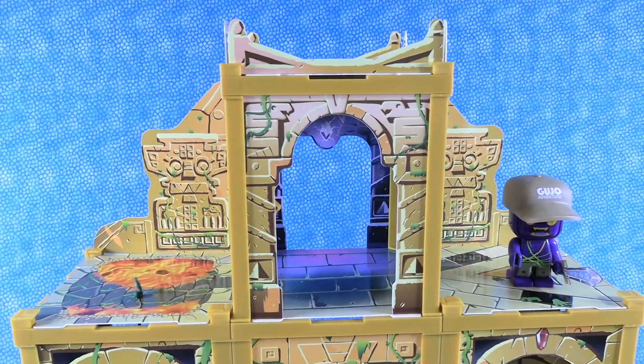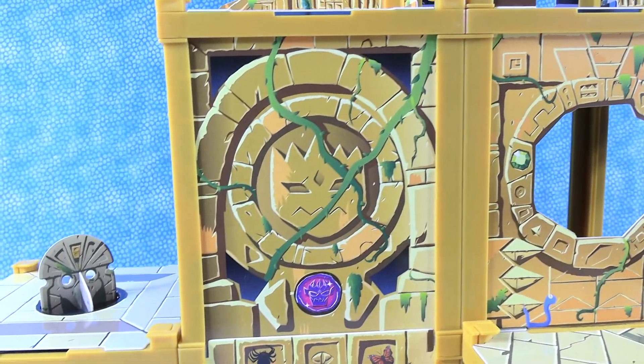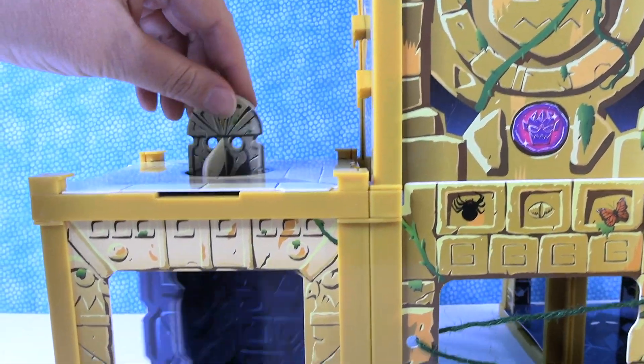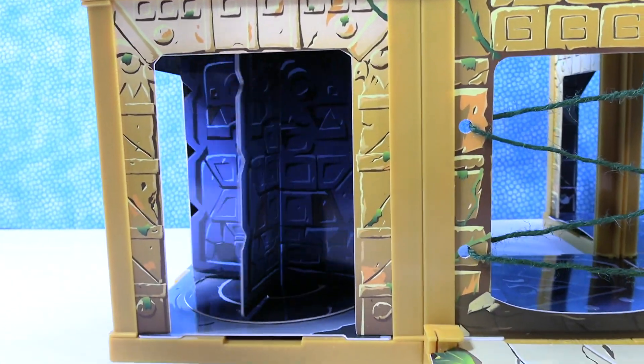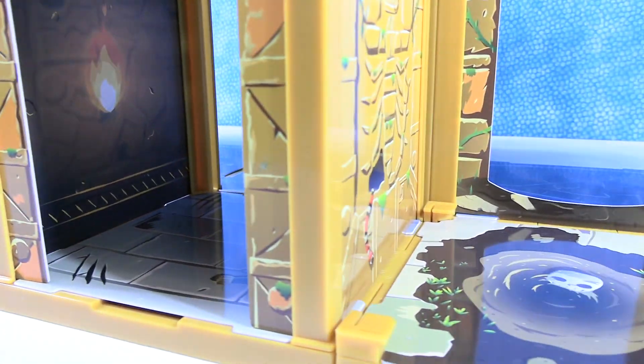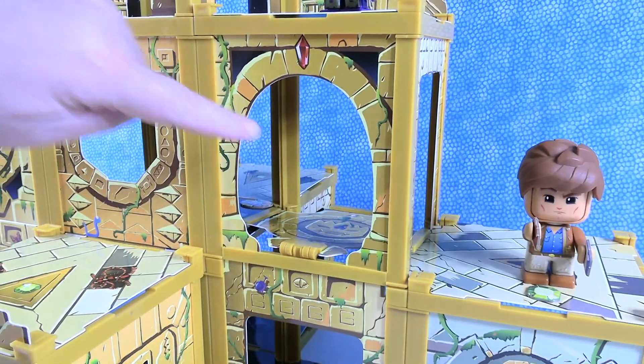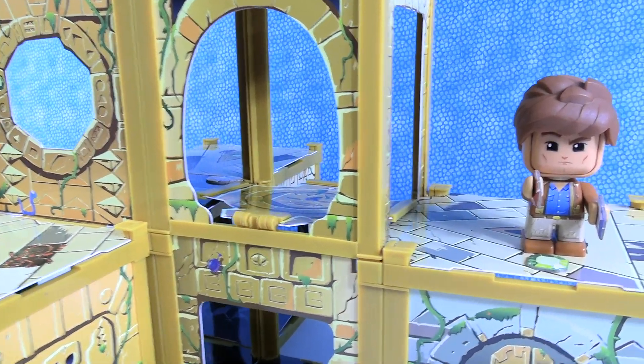The Lost Jungle Temple is amazing — it's got three levels of adventure. I love all the rooms; the double-printed tiles are really cool. The play features are neat: I like the spinning room, the vines, all these cool rooms that you can design your own adventures in. And of course, you can build this set any way that you want — customize it and make it your own.